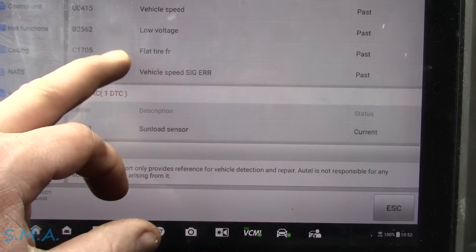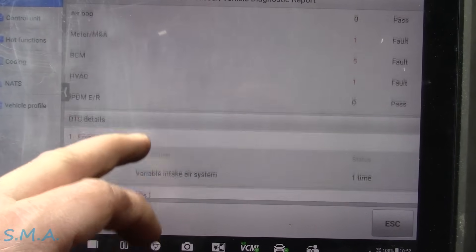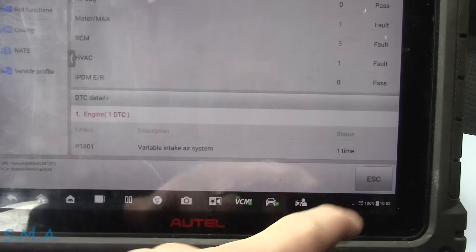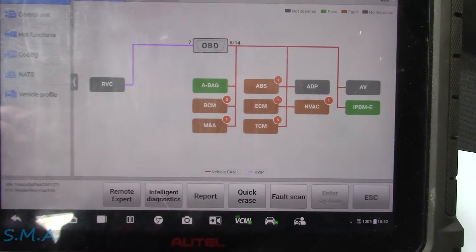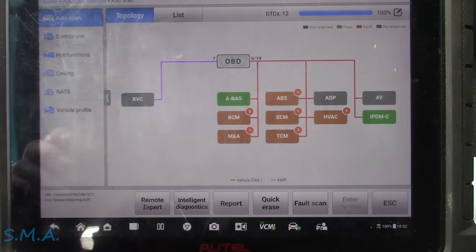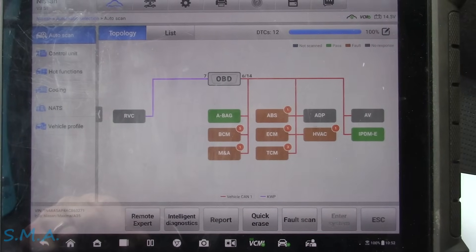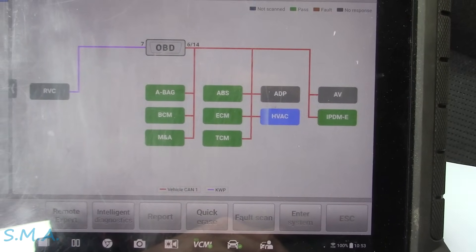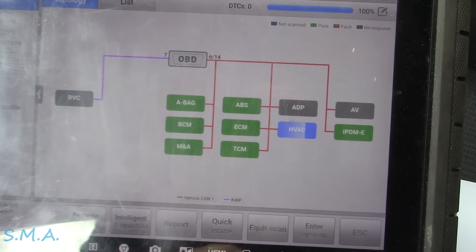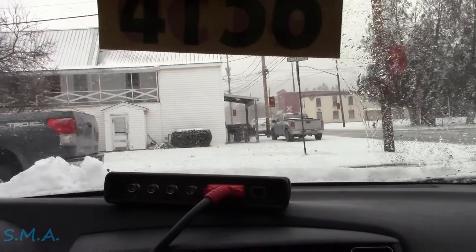I'm going to save these codes and then do a quick erase because I don't want to be led astray if they've been fiddling with something or had things unplugged. So we're going to save them, clear them, and then go drive it. Codes have cleared out everything - it's wiping them out of the HVAC, which reads really slow. Clean and green. Now we're just going to go for a rip.